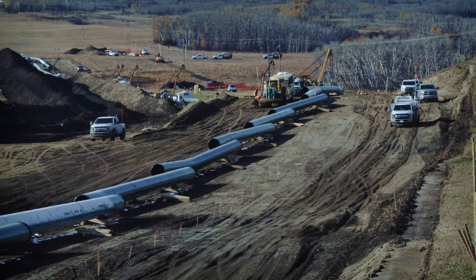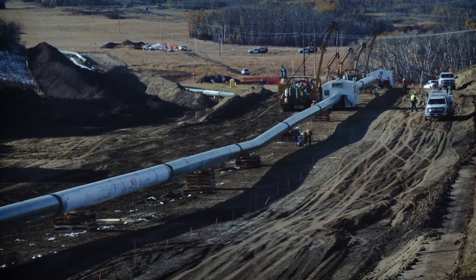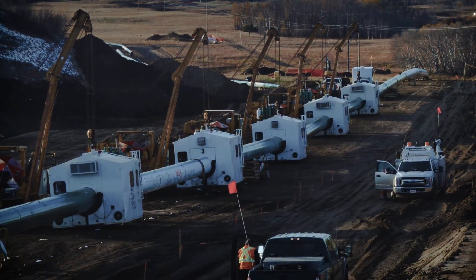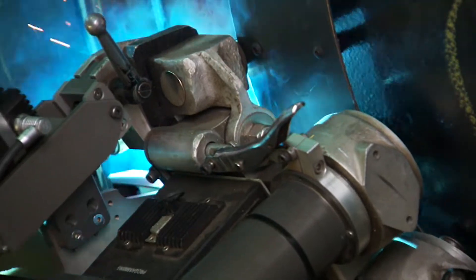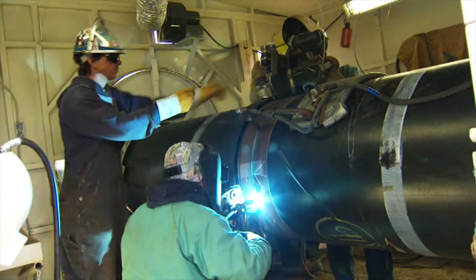We weld the pipe into sections using the latest in engineering and pipe design innovation. Qualified welders use automated welding machines to perform girth welds from both the interior and the exterior. Independent experts inspect all the welds, primarily using ultrasonic technology.